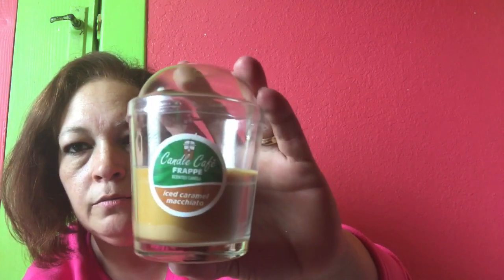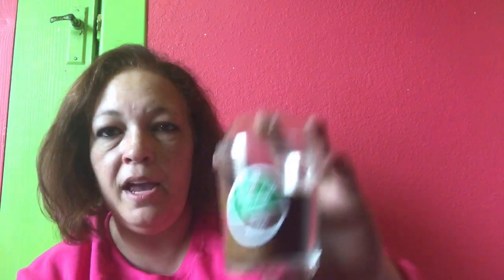I grabbed the coffee candles — they're the Candle Cafe brand. I got the iced caramel macchiato, the mocha frappe, and the salted caramel frappe. They smell so good, I can't wait to test those out. I love coffee — I drink at least three to four cups every morning. I get up between 4 and 4:30 and have to be at my daughter's to watch Nolan by 6:30, so I drink a lot of coffee.